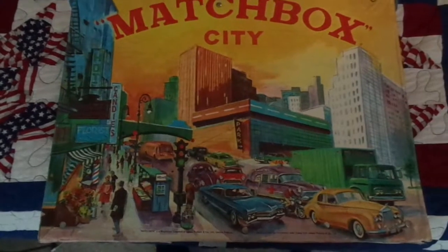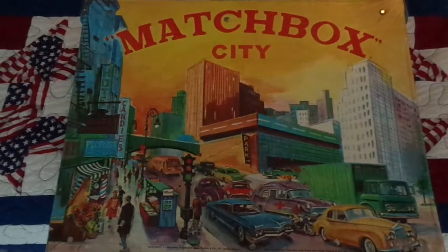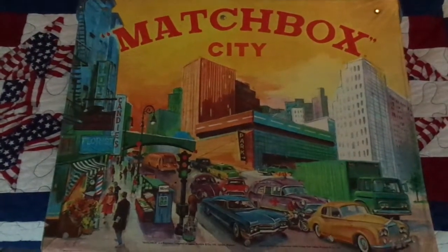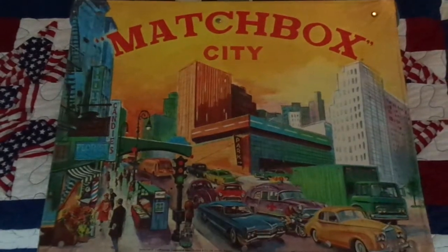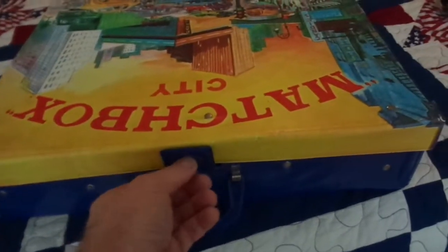To start off with, I got this Matchbox City. I've had this one for years — I picked it up at an antique store. I think I paid like $25 for it when I was probably in middle school. I don't know what it's worth now, but basically you unlatch it here, flip it down, and then it opens up into a Matchbox City.